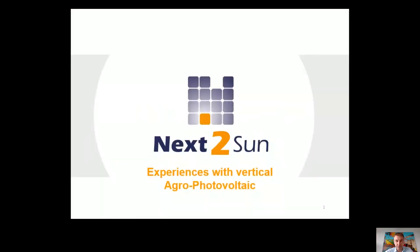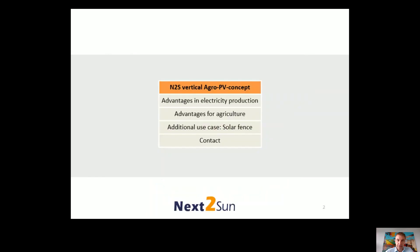I want to tell you a little bit about our quite young experience with our system, since it's newly developed. The experience is only as long as the system exists, which is about one and a half years approximately in a bigger plant. First I want to show you the system, then introduce the electricity production advantages as well as the advantages for agriculture, and at the end I want to show you a special application which is called solar fence.